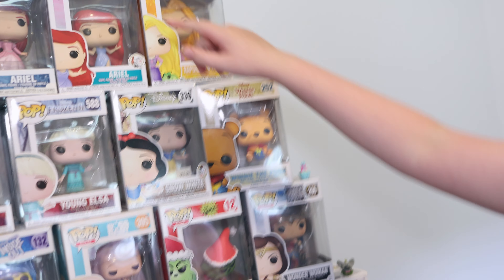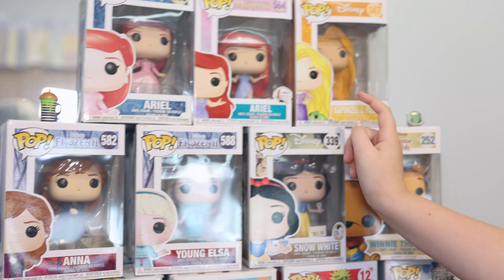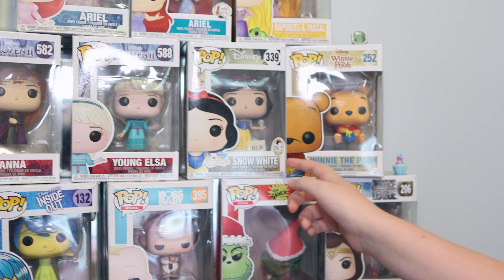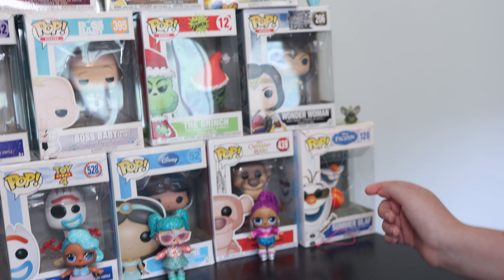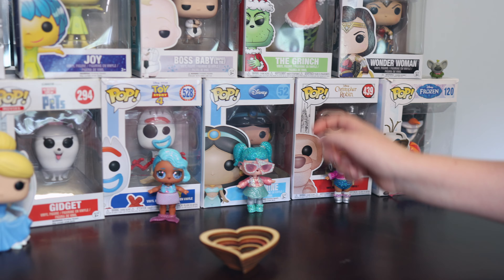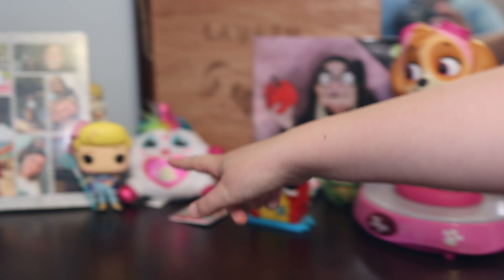Let's go check out Lauren's Funko Pops real fast, and then we'll come back downstairs and wrap it up. We made it to Lauren's room — let's check out her pops. Lauren, show us your Funko Pops. So here's Chef Figment, and then Ariel, another kind of Ariel, Rapunzel and Pascal, Anna, Young Elsa, Snow White, Winnie the Pooh, Minnie Mouse, Joy, Boss Baby, The Grinch, Wonder Woman, Summer Olaf, Tigger, Jasmine, Forky, Gidget, Max, Cinderella, and over there's Bo Peep. As you can see, we love Disney in this family — you can see it in our Funko Pops.